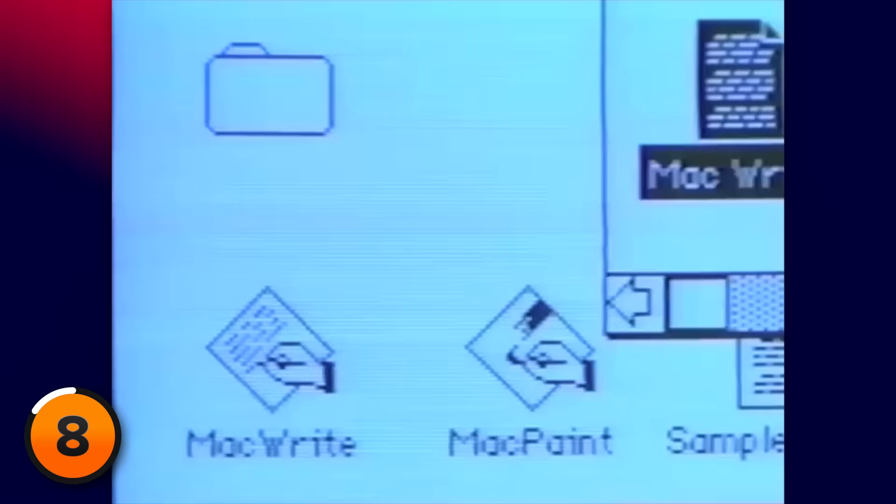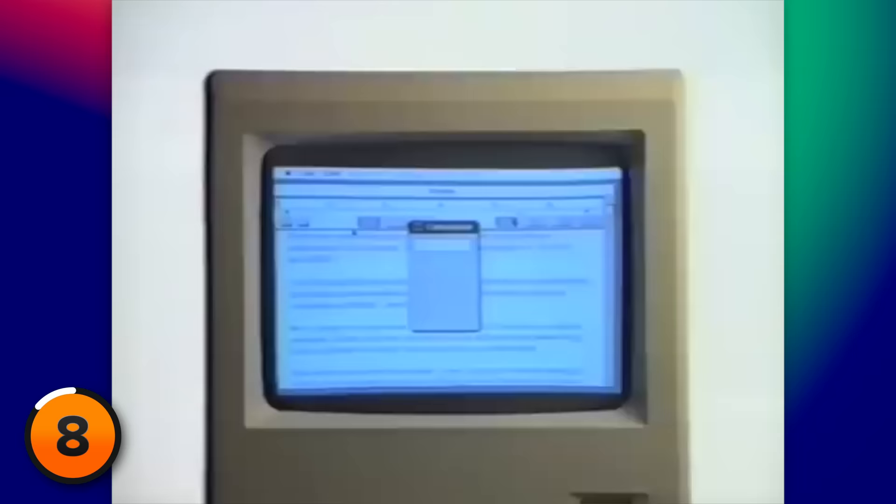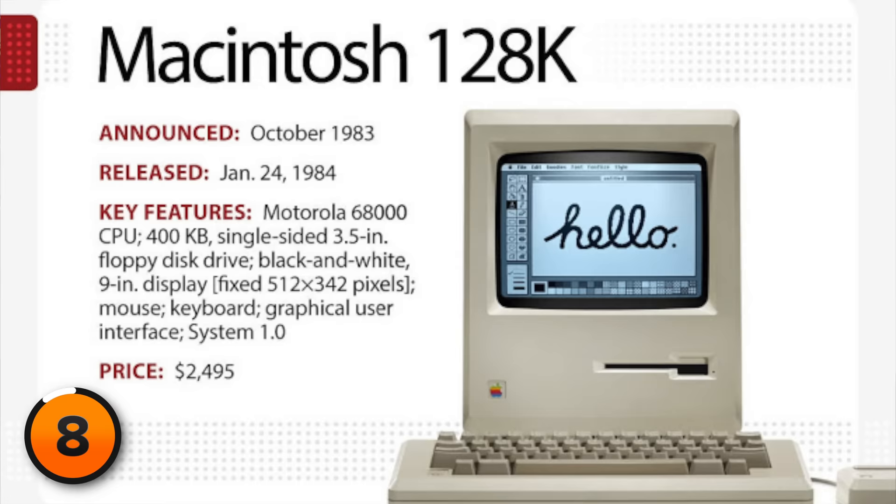The first Macintosh, which Apple released in 1985, cost $2,495 — in today's dollars, that's about $7,000, or two Apple Vision Pros. But none of this matters unless it changes the way we use our technology, and Apple is pretty stoked on it.